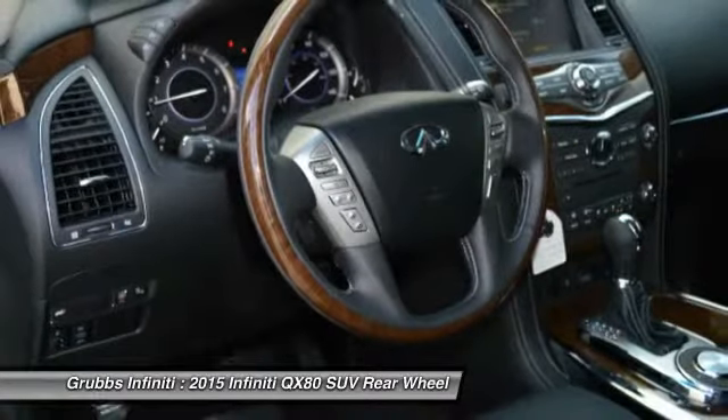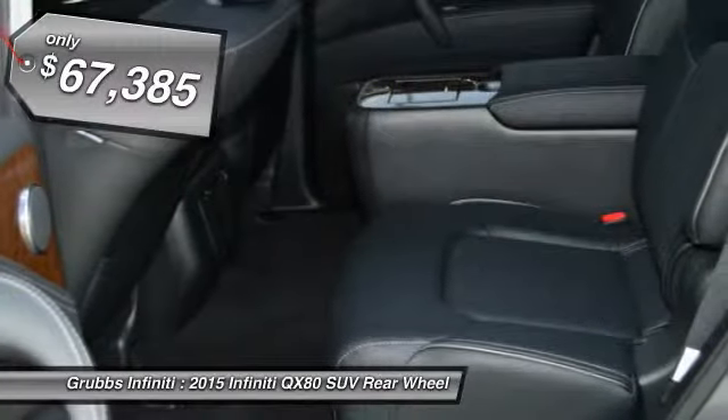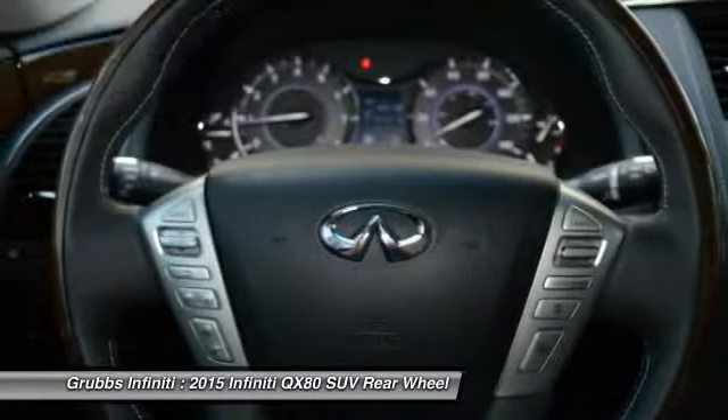The QX80 is the most fuel-efficient of its kind and is priced below $70,000. Your new ride is just a phone call away.